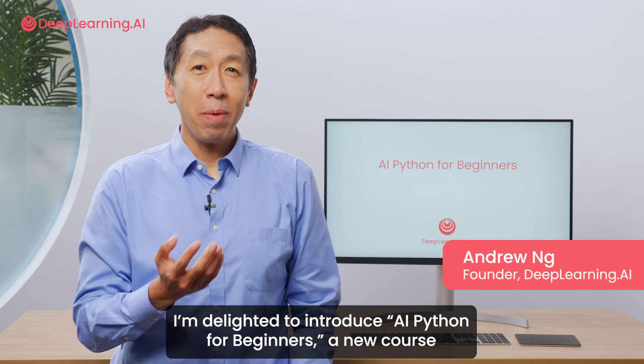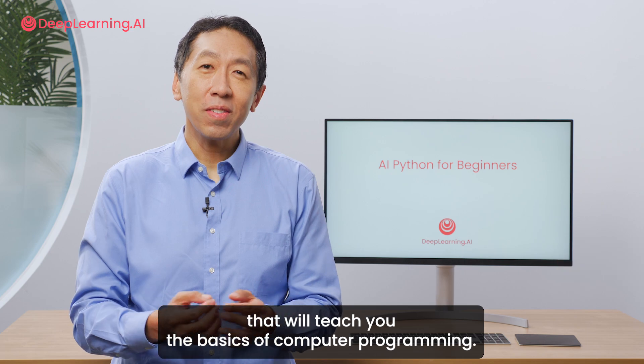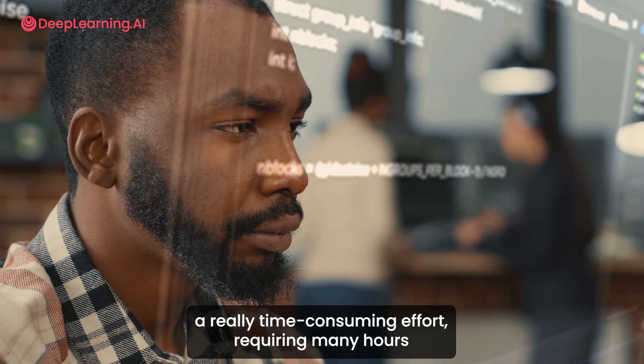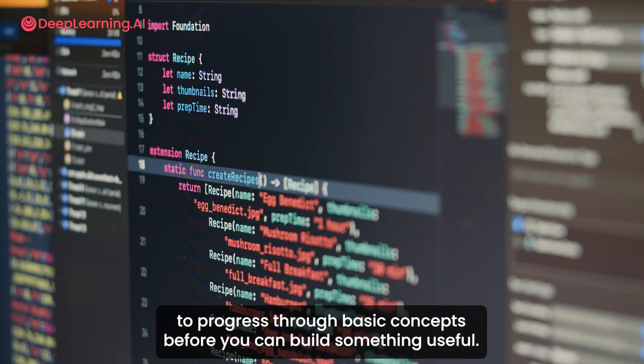I'm delighted to introduce AI Python for Beginners, a new course that'll teach you the basics of computer programming. Learning to code has traditionally been a really time-consuming effort, requiring many hours to progress through basic concepts before you can build something useful.